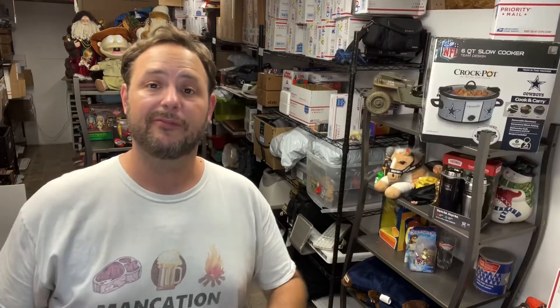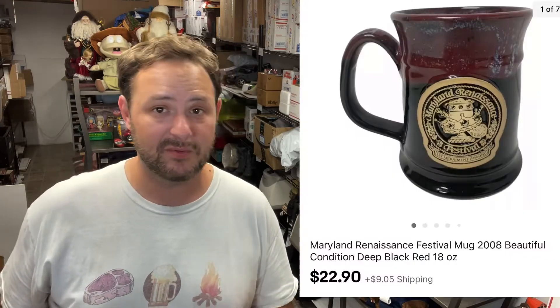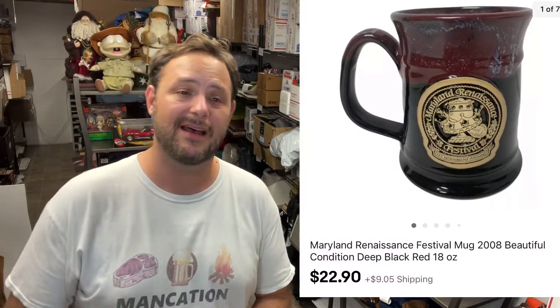This item had been sitting right behind me on the display rack for a while. There weren't a whole lot of these out there — the ones that had sold went for decent money, but they tend to be long-tail items, especially glassware. This was a Maryland Renaissance Festival 2006 piece. I spent about $2.98 on it at the store and it did sell for $22.90 plus shipping.